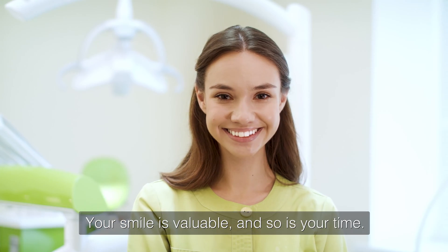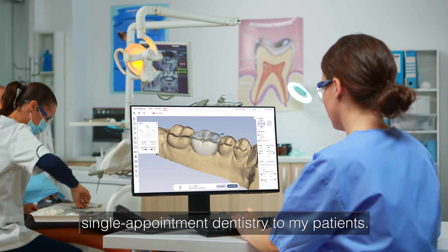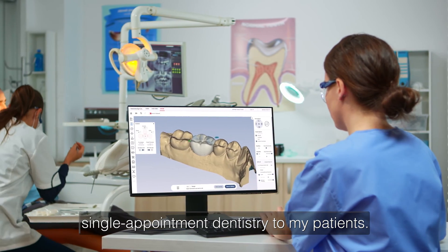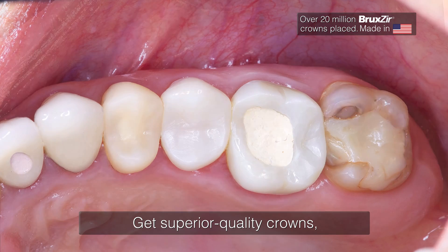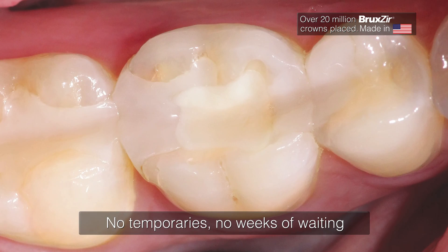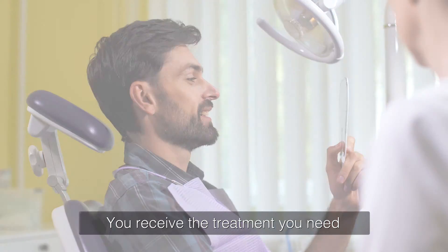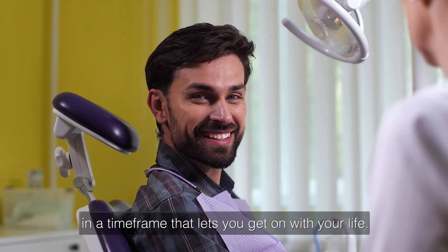Your smile is valuable and so is your time. I understand. That's why I offer single appointment dentistry to my patients. Get superior quality crowns delivered in just one appointment — no temporaries, no weeks of waiting, and no follow-up visits to the office. You receive the treatment you need in a timeframe that lets you get on with your life.